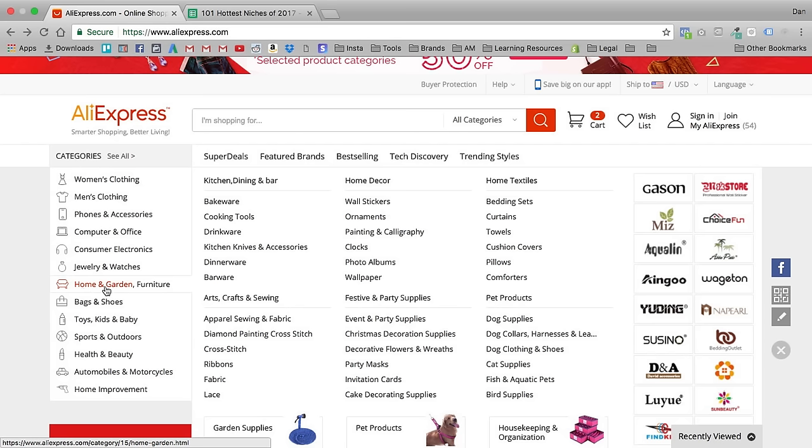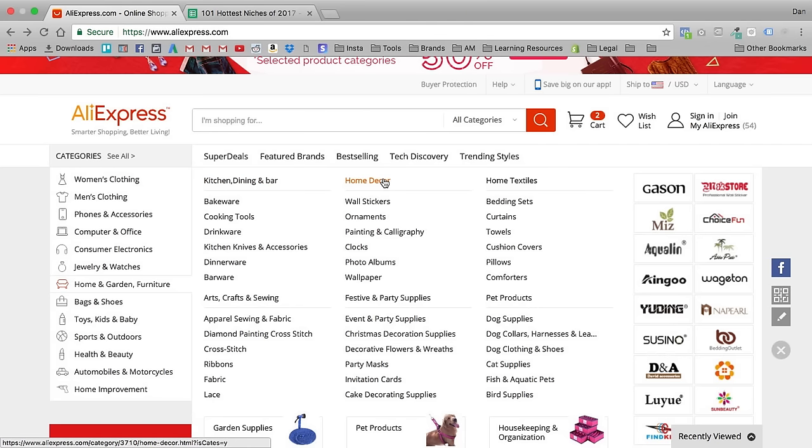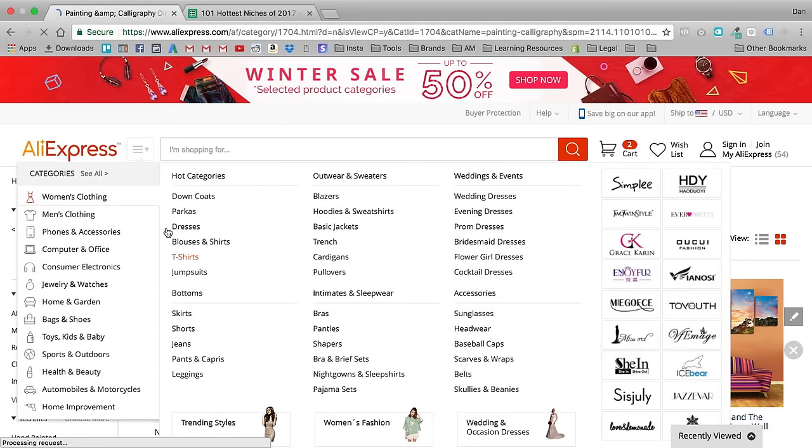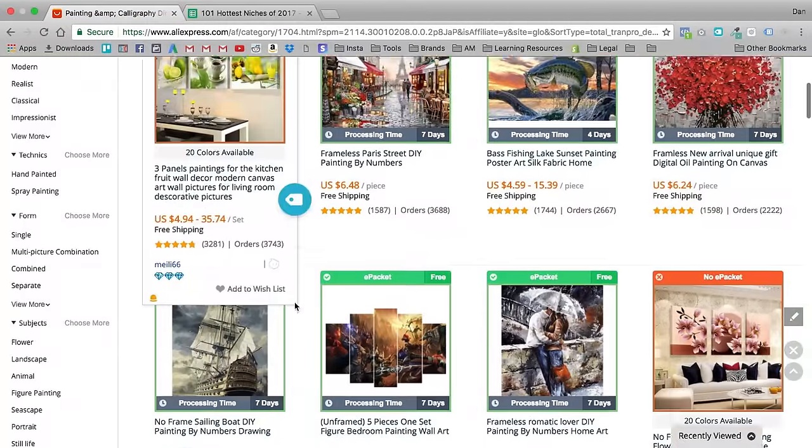First I'd find a category — say something like Home and Garden. Looking at the subcategories: kitchen, dining and bar, home decor, home textiles, arts and crafts, festive and party supplies, and pet products. I'd pick a subcategory — say home decor. Then from one of these categories, like painting and calligraphy, I'd come in and sort by most orders. That's how I'd find the niche and the products in that niche to sell.